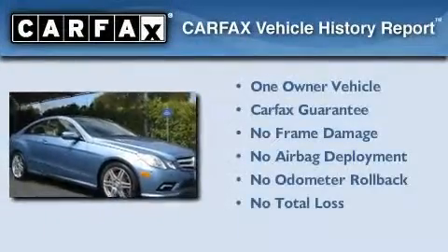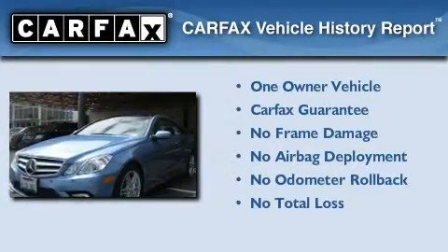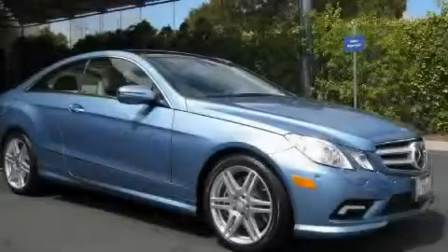This Mercedes-Benz has had only one owner, and it qualifies for the Carfax Buy-Back Guarantee. Contact us today and schedule your opportunity to see this vehicle in person.